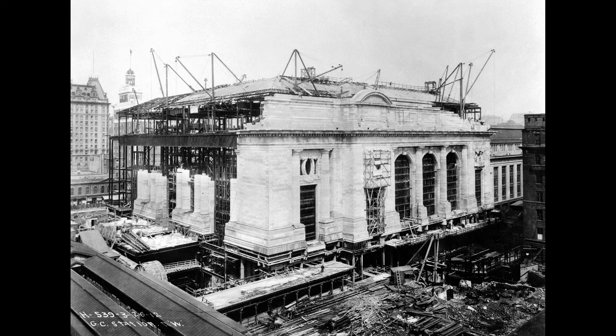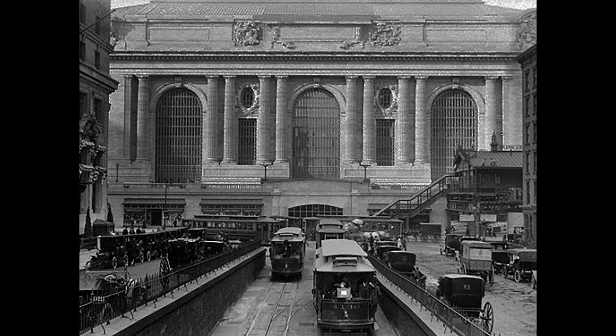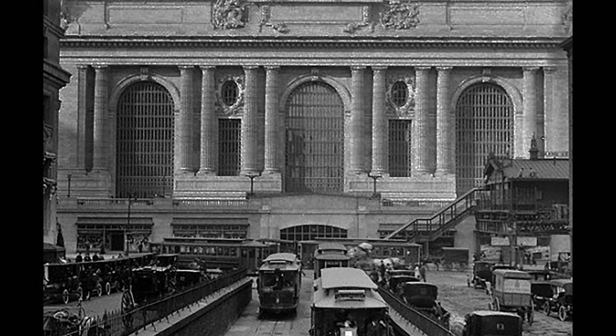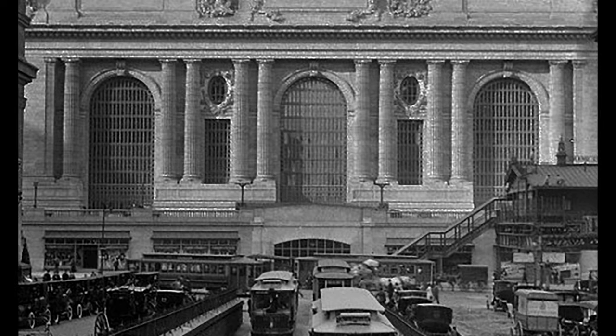Cornelius Verneville envisioned the terminal to be a gateway to the city. The south-facing facade was designed with three triumphant arches, with two pairs of Corinthian columns on either side of the central window.